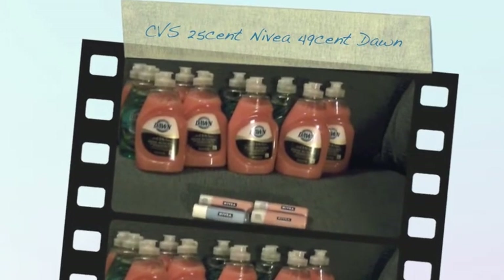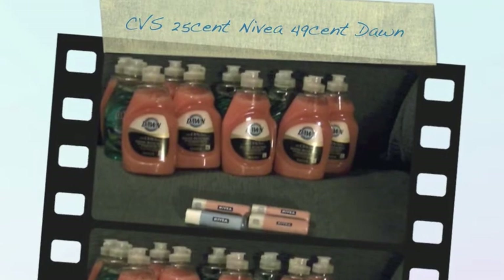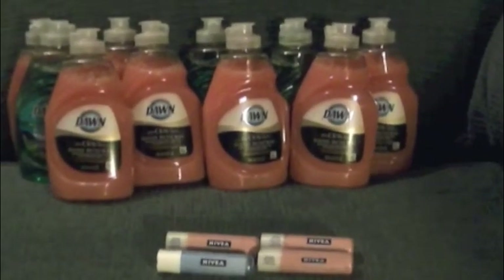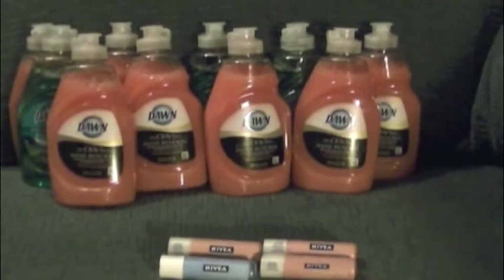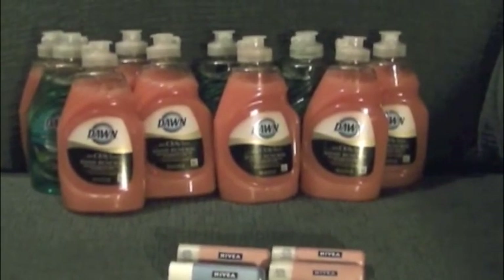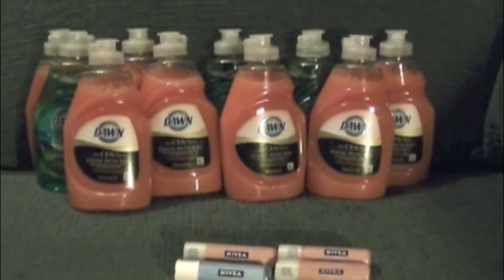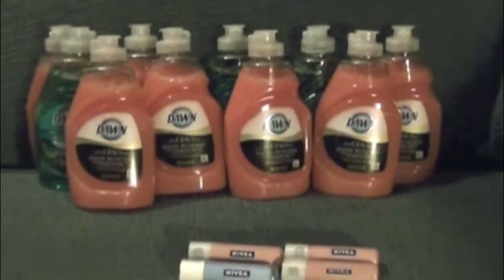Hi everyone, it's Money Saving Coupon Gal here with my small haul from CVS on December 31st, 2011. This sale actually starts tomorrow on January 1st, but at my CVS after 6 o'clock on Saturday night you can get the deals for the following week. So they have Dawn in their paper — it's $0.99.